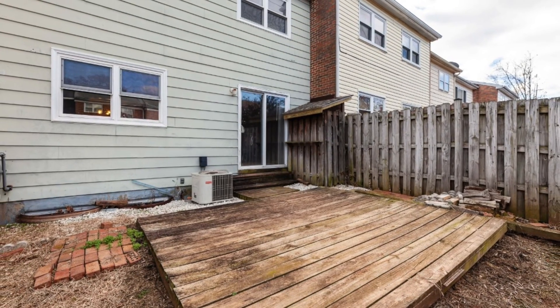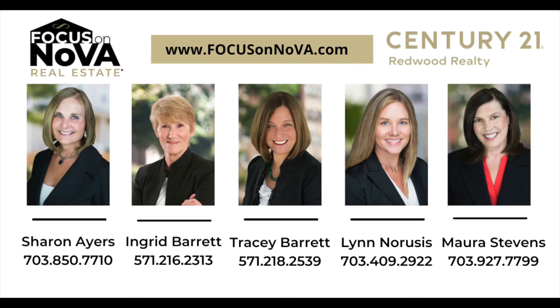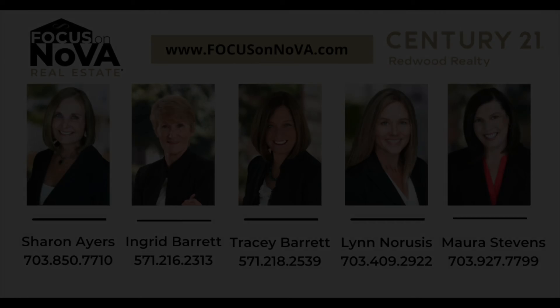If you are interested in a property at this price point in Northern Virginia, contact the Focus on Nova team today. We're here to help.